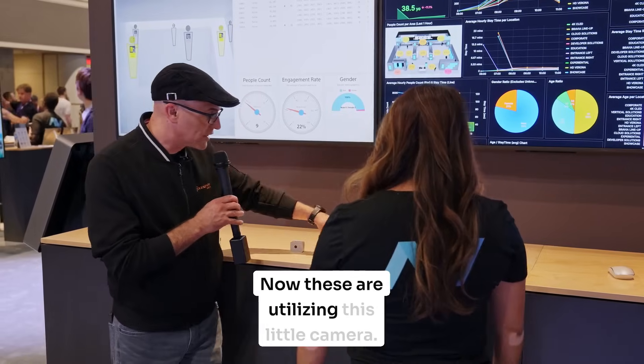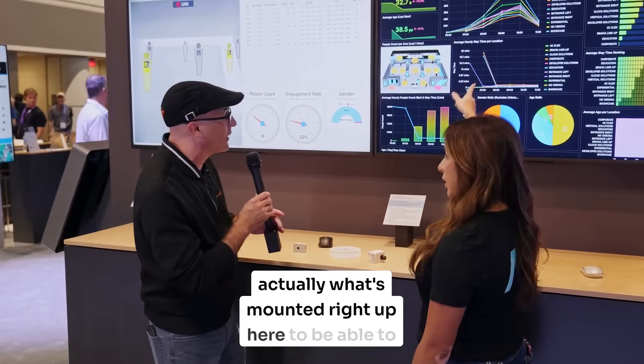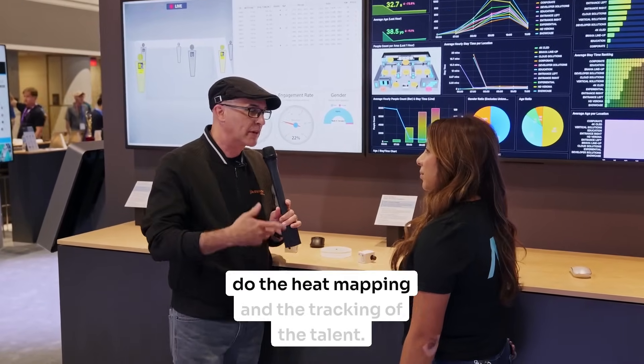These are utilizing this little camera — it's a very tiny camera, it's PoE. And that's actually what's mounted right up here to be able to do the heat mapping and the tracking.